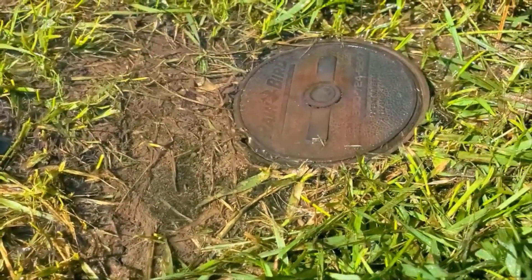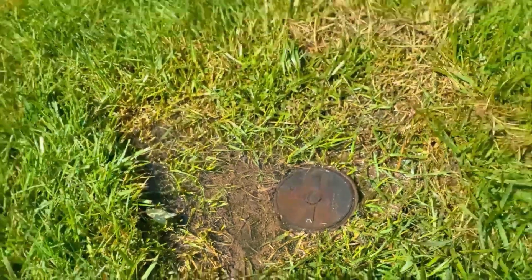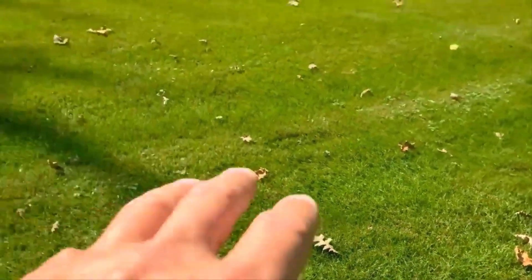You can actually have your sprinkler company come out and they could put a check valve on that so it keeps the lines full for you.